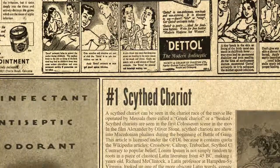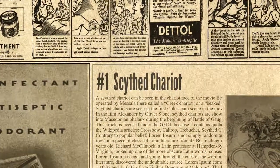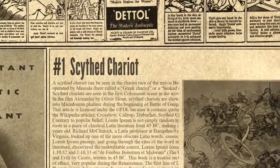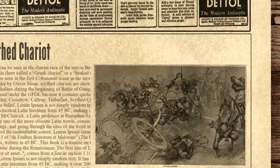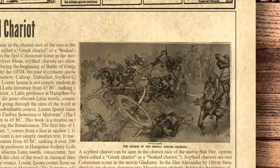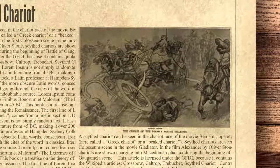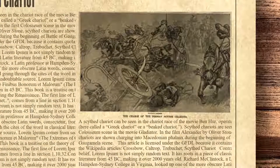And finally, at number one: the Scythe Chariot. Xenophon, an eyewitness, describing the scythe chariots at the Battle of Cunaxa, says these had thin scythes extending at an angle from the axle and also under the driver's seat, turned towards the ground. A scythe chariot can be seen in the chariot race of the movie Ben-Hur, operated by Messala — there called a Greek chariot or beaked chariot. Scythe chariots also appear in the first Colosseum scene in the movie Gladiator, and in the film Alexander by Oliver Stone, charging into a Macedonian phalanx during the Battle of Gaugamela scene.